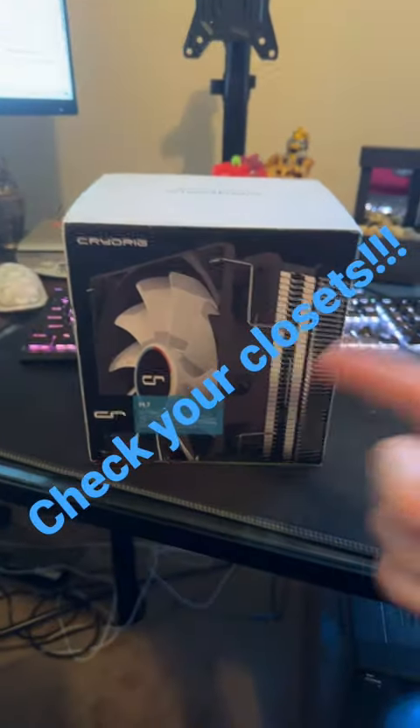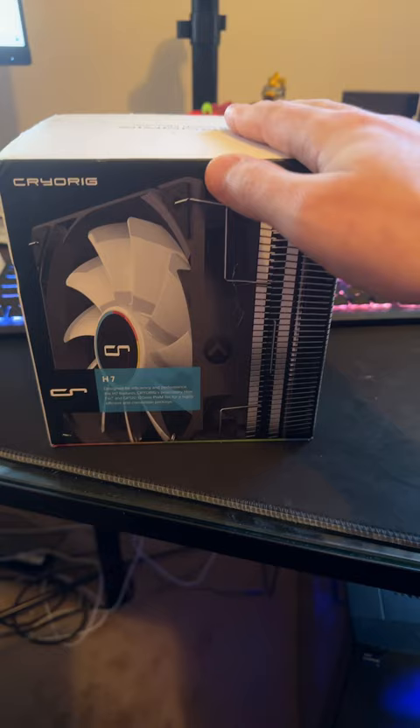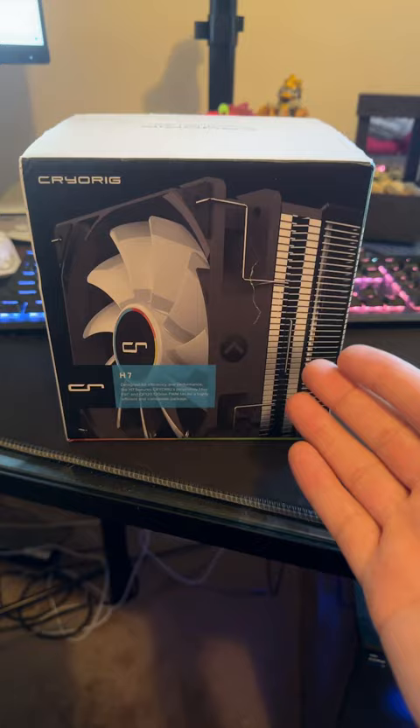Another entry in the 'what sold' series — the Cryo Rig H7, a CPU cooler fan. This is a really cool item that I've just had sitting around, so make sure you check your closets and bins of stuff you don't use anymore. I never opened it; it's been new and sealed.